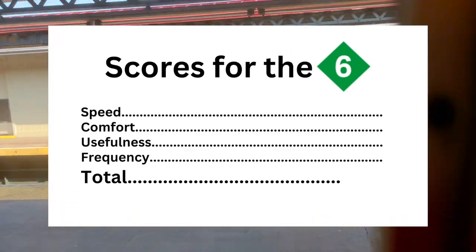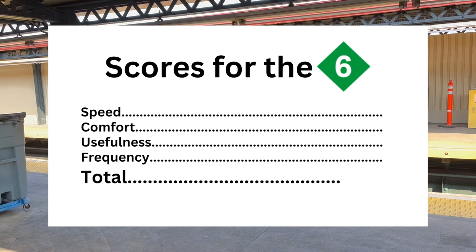Here are my scores for the 6 Express. The speed is just mid — it starts slow, then speeds up, then slows back down again: 7.5 out of 10. Comfort: this is not a sparsely populated train — it got so crowded that I can't move, combined with the numerous twists and turns on Pelham, it wasn't so comfortable trying to balance myself: 6.5 out of 10. Usefulness: this is a pretty useful line as it skips 9 stations and can get you to the Eastern Bronx relatively quickly, but that time save might not be so impressive considering that the 6 Express is slow — I will still give it an 8. The 6 Express is pretty frequent, like every 5 to 7 minutes, but not to my liking — 7 out of 10. The total score for the 6 Express is 29 out of 40.